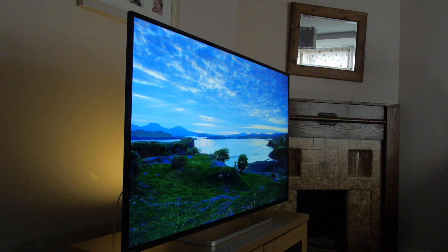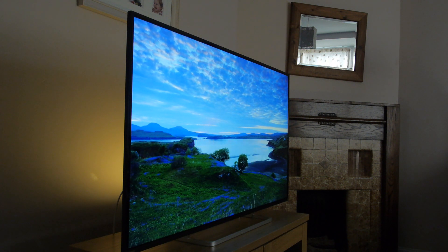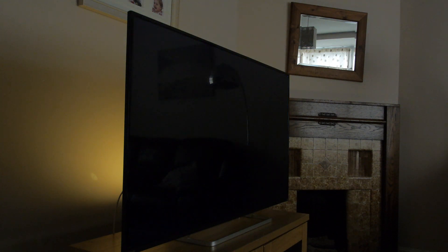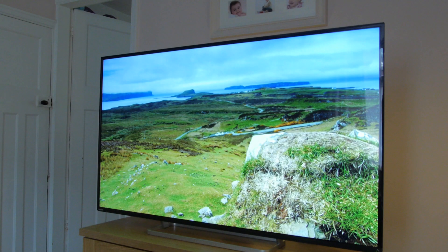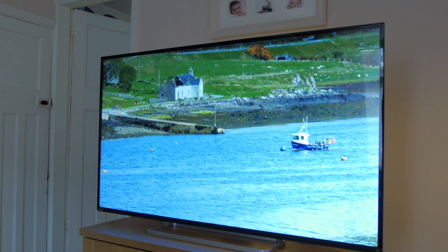The 2D performance of the L74 was very good, with accurate colours, decent video processing, and a reasonably effective local dimming system providing good contrast. The passive technology 3D was equally as impressive, with bright and accurate images and no distracting crosstalk.